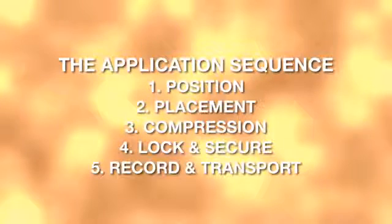Think about: number one, position; number two, placement; three, compression; four, lock and secure; and five, record and transport. These concepts will be explained in detail, and later we'll directly relate them to the application steps.